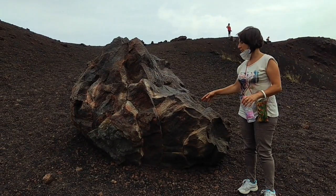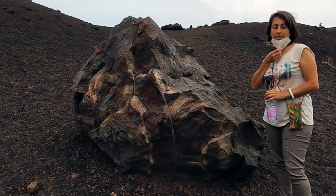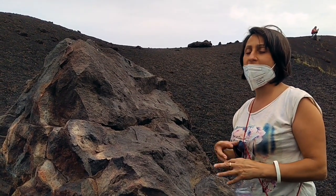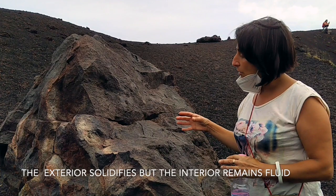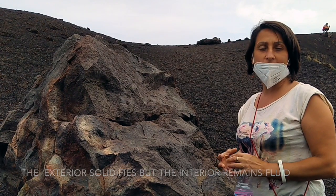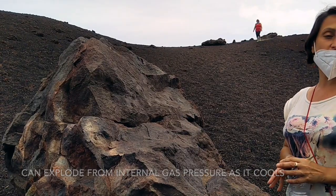This is called the volcanic bomb. It's really dangerous because it's a concentration of magma. It's going to explode during eruptions from the craters. It crystallizes on the outside while inside it still remains fluid — it's not crystallized. For this reason it's called a volcanic bomb, because sometimes it's possible to create an explosion from the materials concentrated inside. Let's hope not right now!